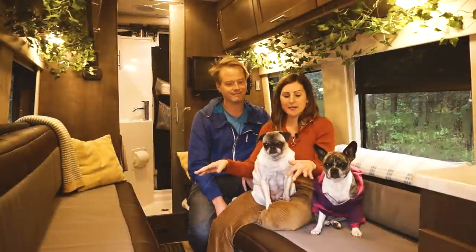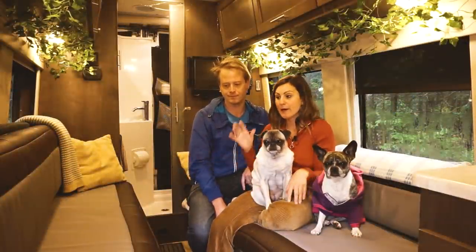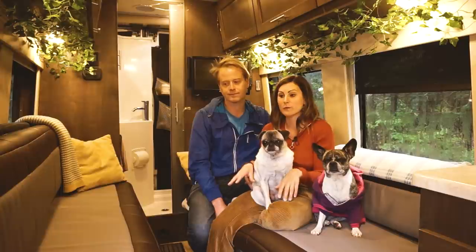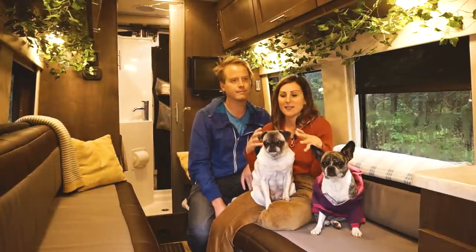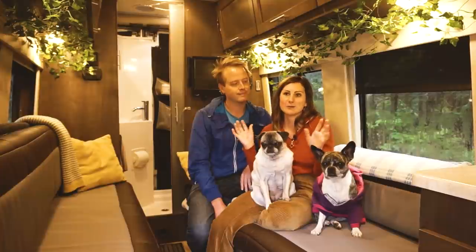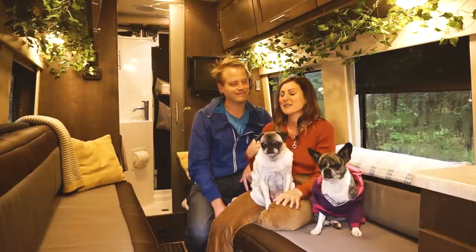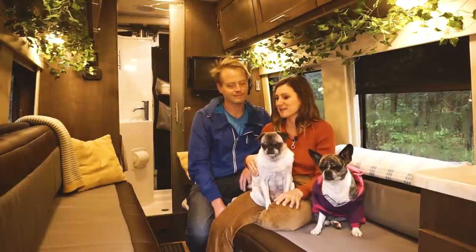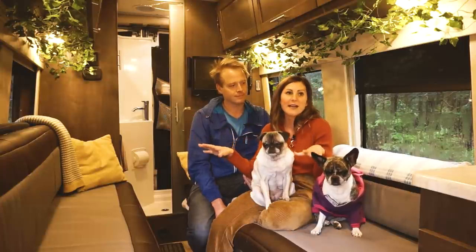My favorite part is this area. I really like the fact that we have two benches and we actually have more seat belts, so when we're visiting family we can cart multiple people around. My nieces — I told them it was a limo, so they feel like it's really cool. I'll pick them up from school and if it's a rainy day, we can have multiple people in here hanging out.